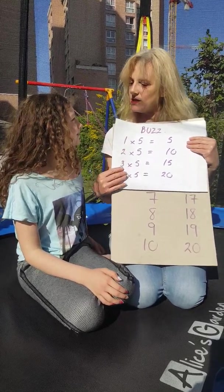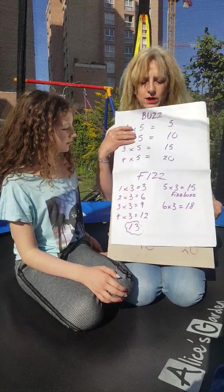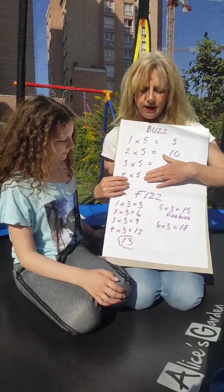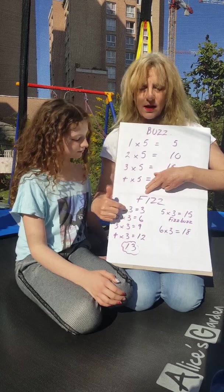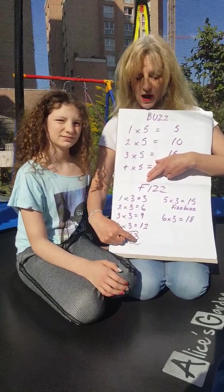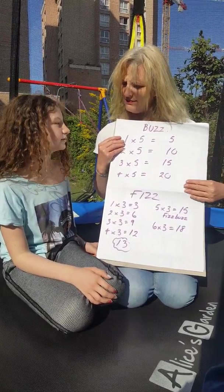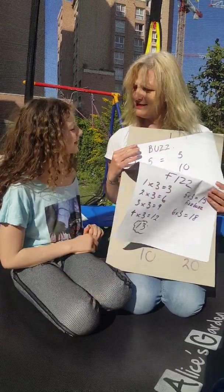Oh, very good. That's too easy. Now we add three. If the number is a multiple of three or has three in it, we say fizz. Fizz. Okay? Okay.